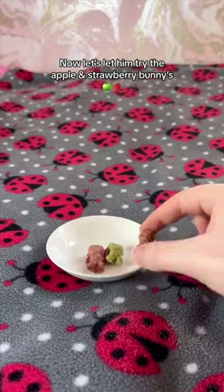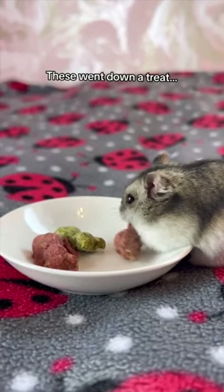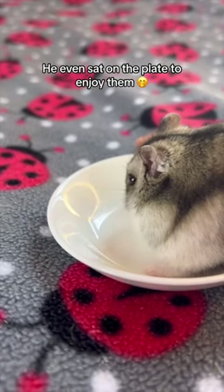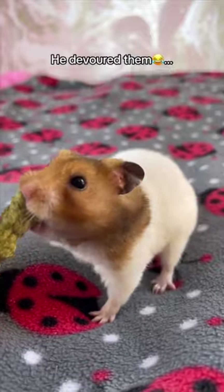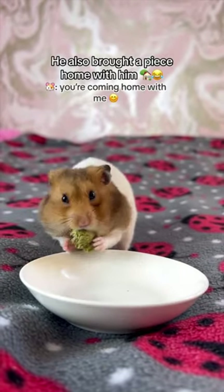Now let's let him try the apple and strawberry bunnies. These went down a treat — he even sat on the plate to enjoy them. I also let Mr Tea Cake try some, and he devoured them. He also brought a piece home with him.